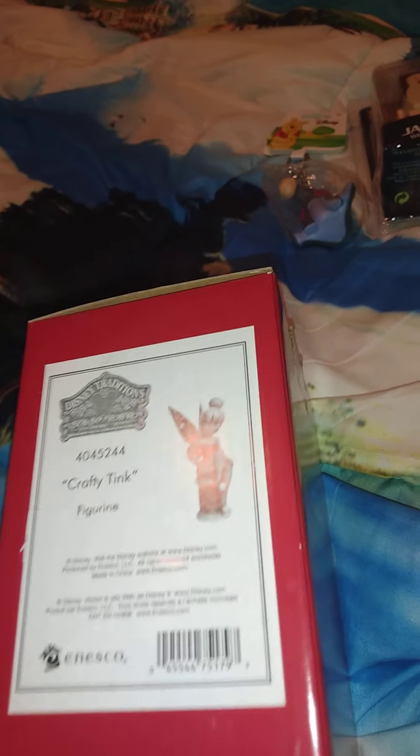Entertainment Earth has quite a bit of cool stuff. I'm not taking this completely out of the box because this is a Christmas present. This is the Disney Showcase Collection — it's called the Crafty Tink Figure. I finally have a Jim Shore figure. The one we originally wanted isn't coming out, so I don't know if we're getting it. But we're going to keep looking — I think this is something we'll do every year, where he gets me a Jim Shore figure.